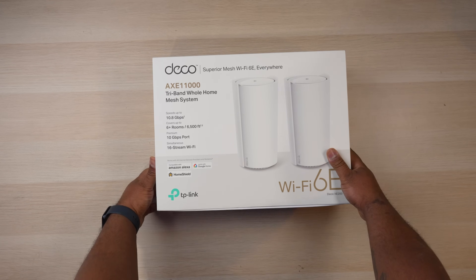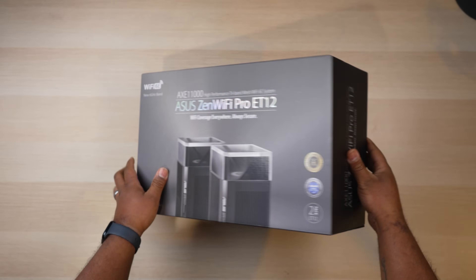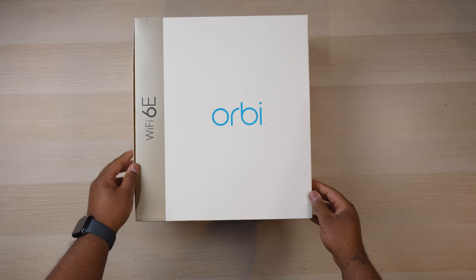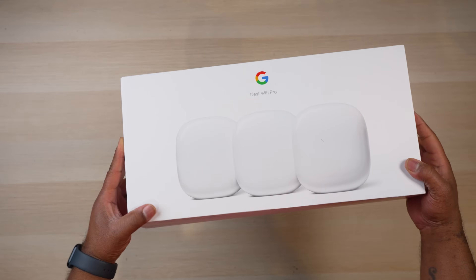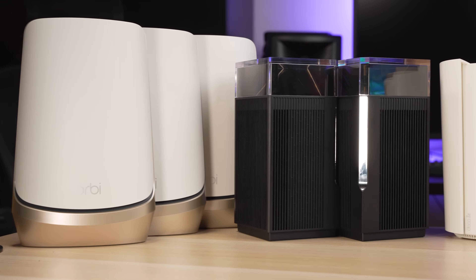What's up guys, it's Chris Majestic and it's that time of year again where I buy all the top of the line whole home Wi-Fi routers, test them out and give you my opinions on them. A couple months ago I went out and spent around $5,000 on the most expensive options from the most popular brands and I've spent countless hours testing them out around the house.